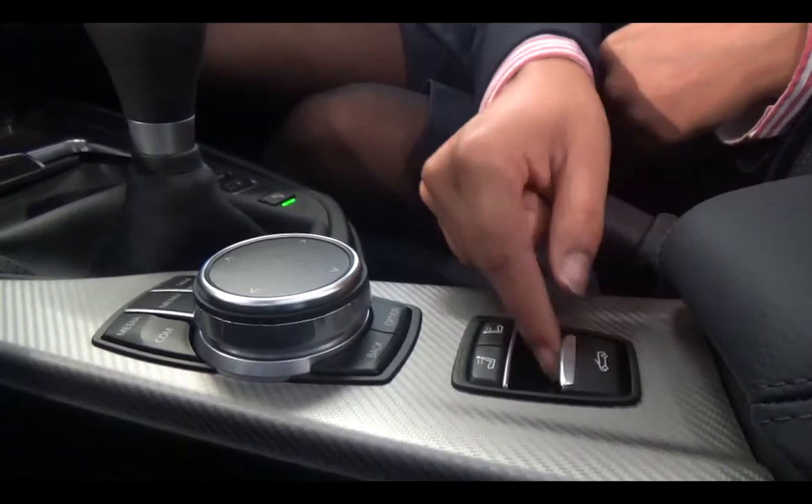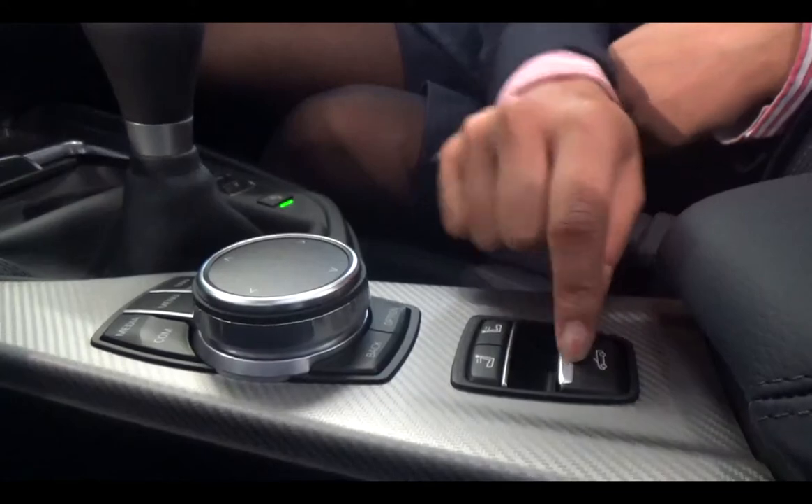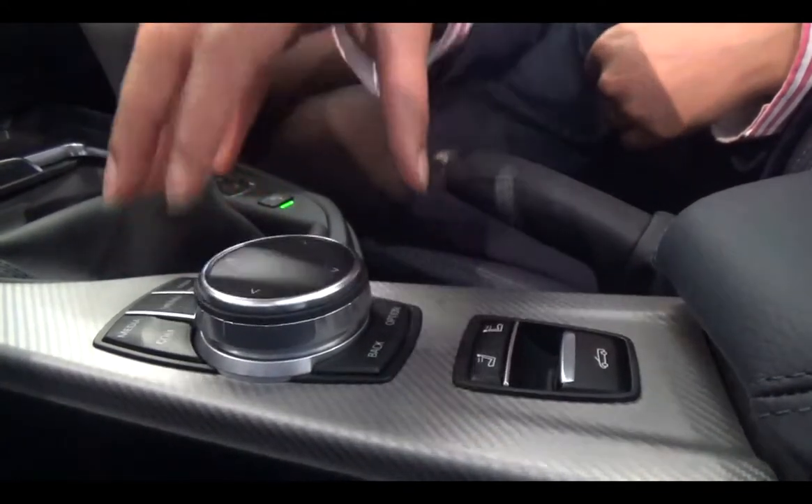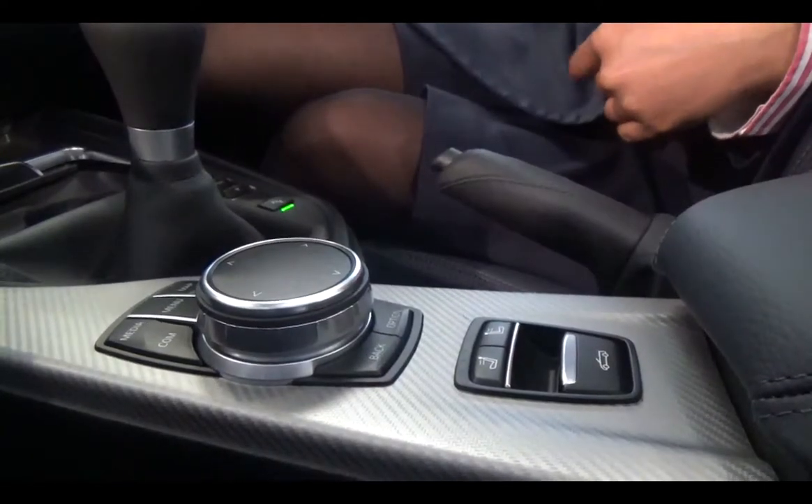Your convertible roof movement is also completed via this button here. What you can see here is the iDrive controller, which is basically a mouse to your computer — the iDrive system itself. That's it for the interior features of the car; there are many more to list, but let's take a look at the 4 Series practicality.